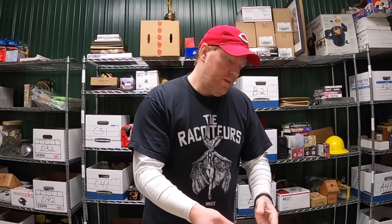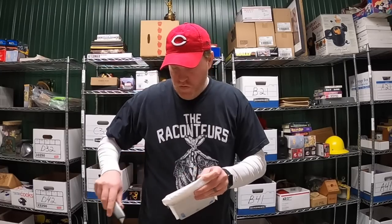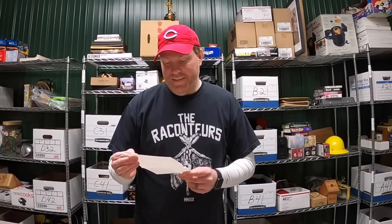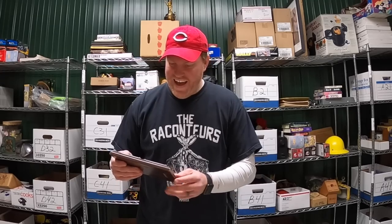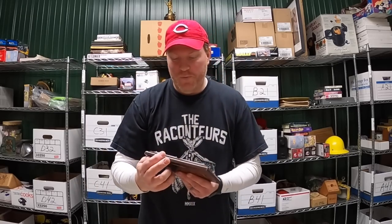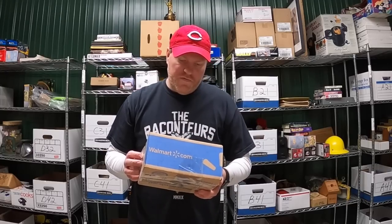Before I end this video I have some viewer mail to open. First thing is from Ray in Indiana: 'Hey John, thanks for all the great content, I enjoy your channel. Keep up the awesomeness.' Ray — keep it or sell it! Oh wow, Adam Dunn and Kangaroo Jr. — look at that, that is a really cool plaque. That's going on the wall. Thank you Ray!